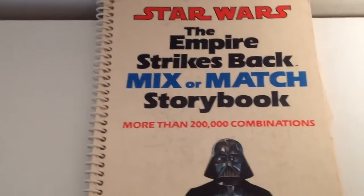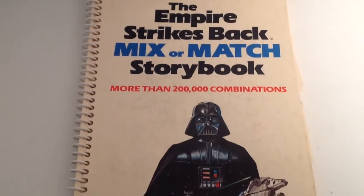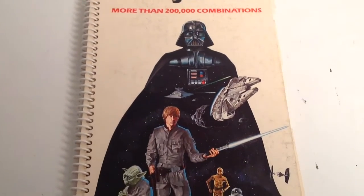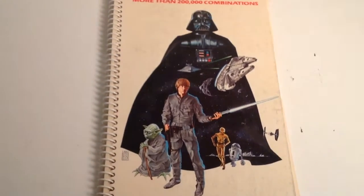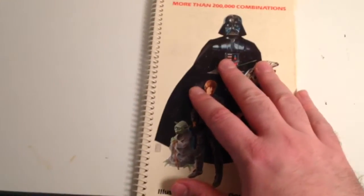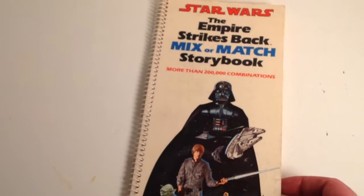I just did a video showing you guys some vintage Star Wars carrying cases with really nice artwork, and I was reminded of this artifact. It has some really nice artwork in it, so I thought I would show it to you. It's an Empire Strikes Back Mix or Match storybook.